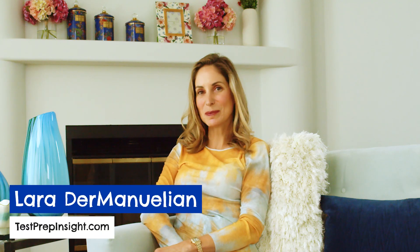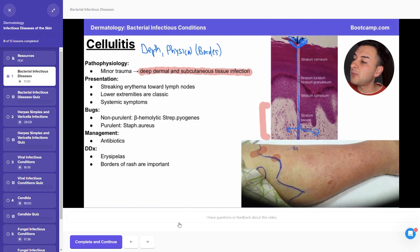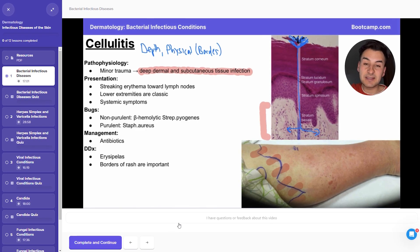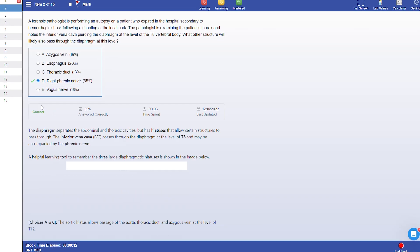Hey, what's up everyone? Laura here from testprepinsight.com and today I'm going to be reviewing the USMLE Step 1 Prep Package from Med School Boot Camp. I'm going to break down how this course generally works, the features you get like video lessons and board-style questions, cost, and of course give you my thoughts on whether I think it's ultimately worth it.